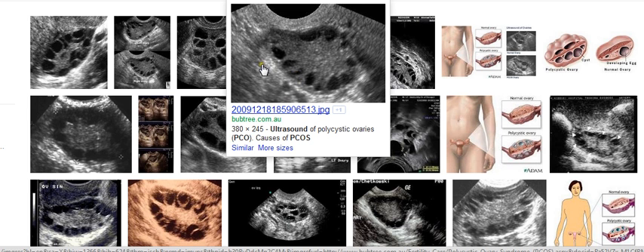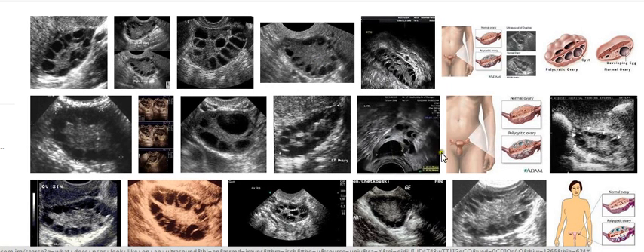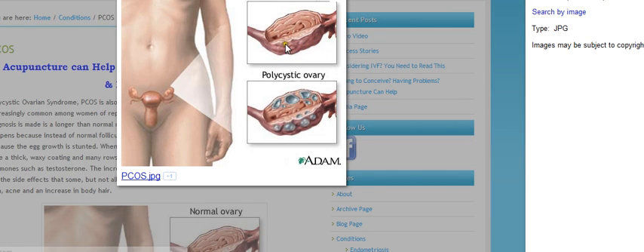I want to click on the image to show you guys. So this is a normal ovary — you can see there are no cysts. This is a normal ovary. And this is the cystic ovary. All these dark areas are the cysts. That is why they seem to have the resemblance of pearls.